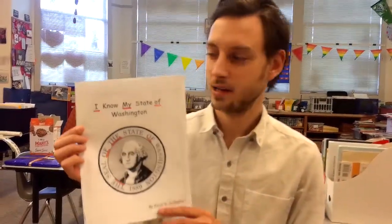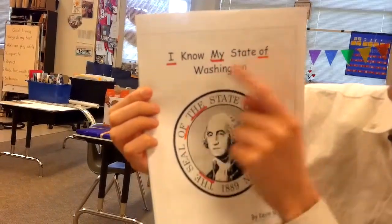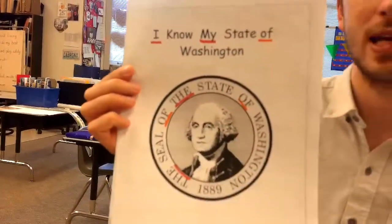Hello, kindergarten students. My name is Mr. Silberman, and today it's room 103's turn to look at the work in I Know My State of Washington, in the I Know My State book.